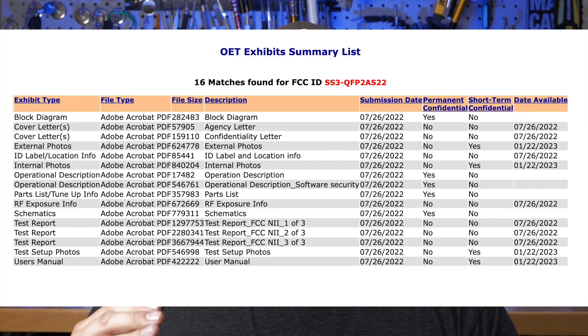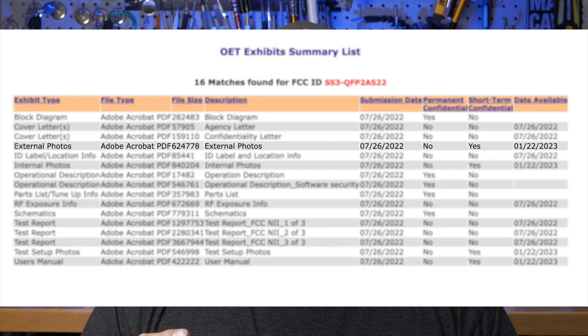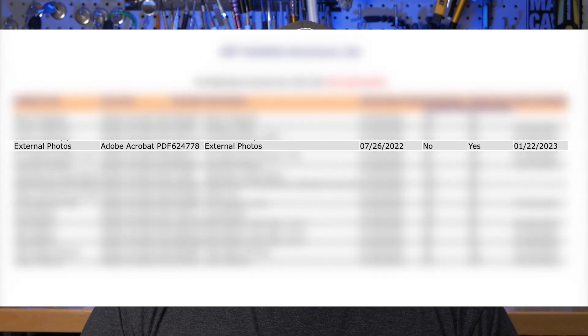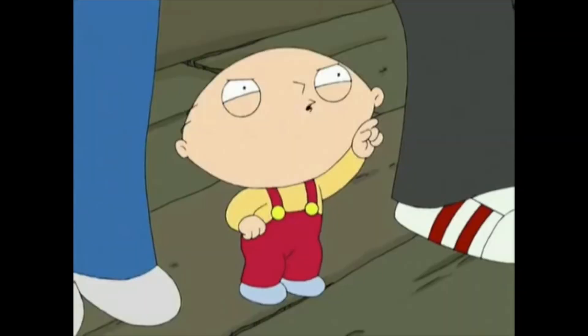Just based off of the FCC filing, if you take a look at the release date of the external photos — the proprietary and confidential photos submitted with the filing — they look like they're actually going to come out in January of next year. So typically when you see something like this, the photos will be released closer to the release date of the product. I could be wrong about everything in this video, but it looks like it's going to be later this year or maybe early next year.